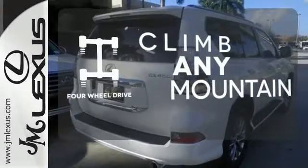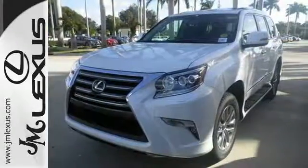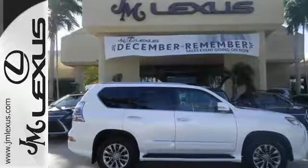Climb any mountain. This vehicle has 4-wheel drive. Driving on backed-up expressways will be as much fun as back roads in this GX 460. Take it for a test drive today.